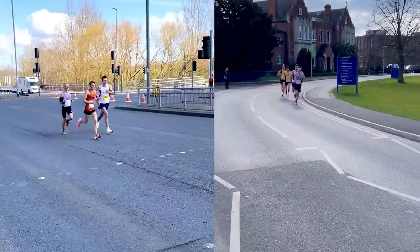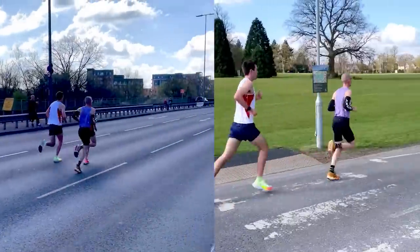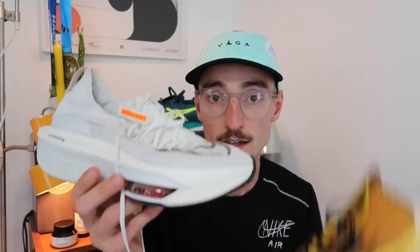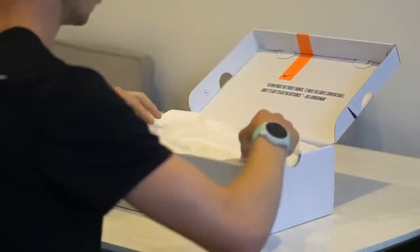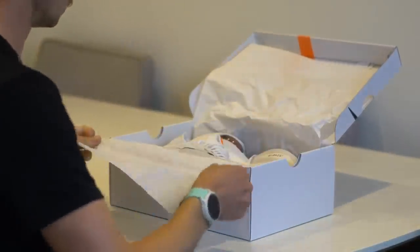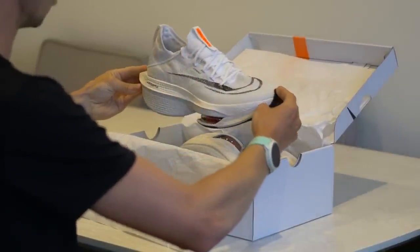I ran my 10K, half marathon, and marathon PB in the Alpha Fly. I feel super efficient when running in it, and it's my go-to for any race distance from 10K and above. I recently got the Alpha Fly 2 in, and I'm already getting on really well with it — I'm actually racing in it this weekend at the Norwich 10K. I'm still undecided which I prefer between the original and the new version, and I need more training in it before I can make that decision.